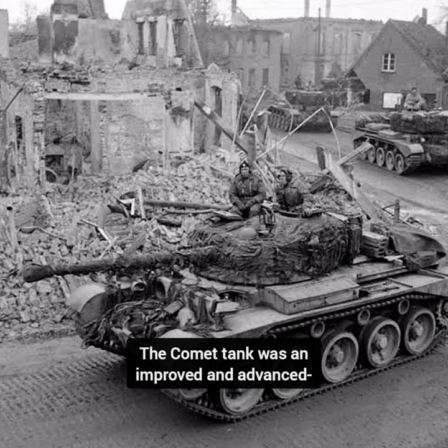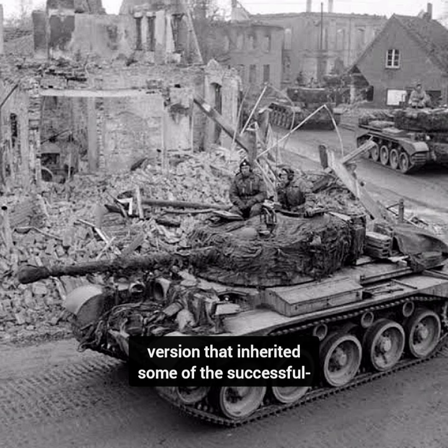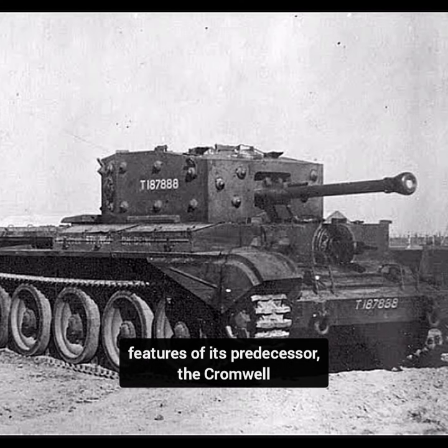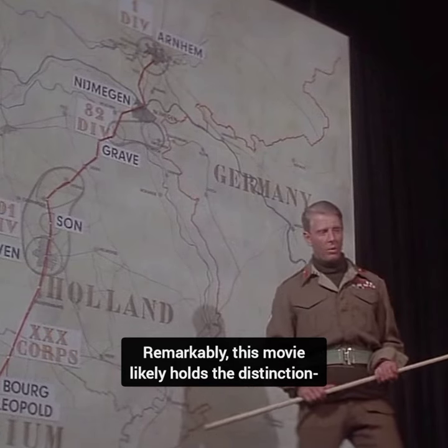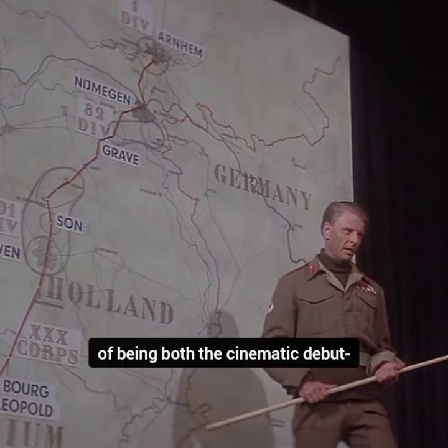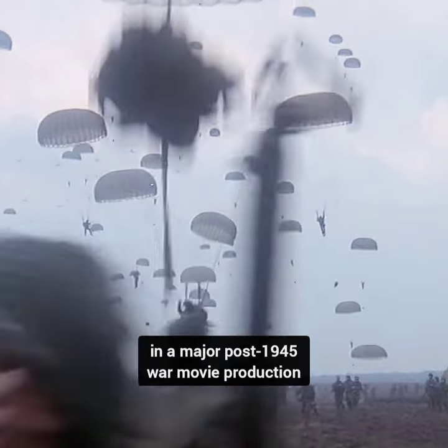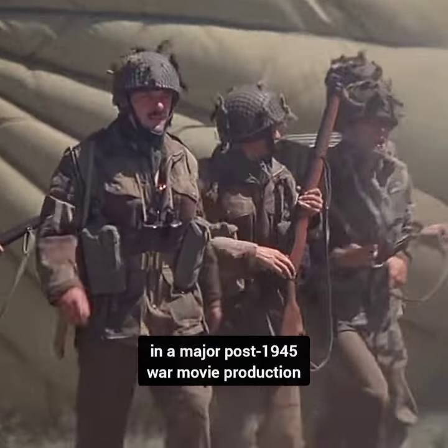The Comet tank was an improved and advanced version that inherited some of the successful features of its predecessor, the Cromwell. Remarkably, this movie likely holds the distinction of being both the cinematic debut and sole appearance of the A-27M Cromwell in a major post-1945 war movie production.